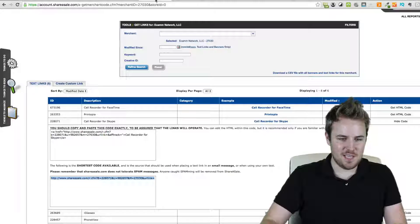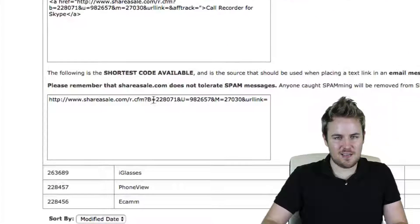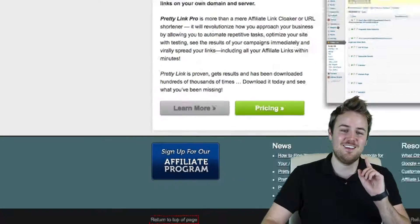The problem with this is if you have this nasty link on your website on a button or something like that, people will notice and they might get worried because it looks kind of sketchy. It's got numbers, it's got symbols in it — it's not pretty. That's why you need PrettyLink.